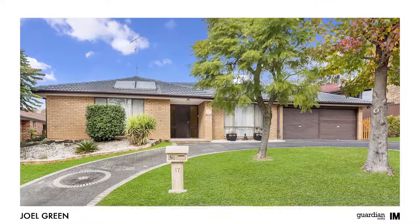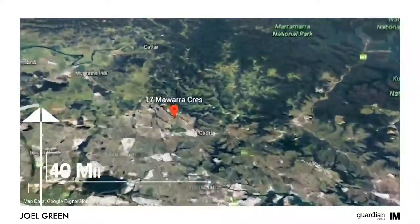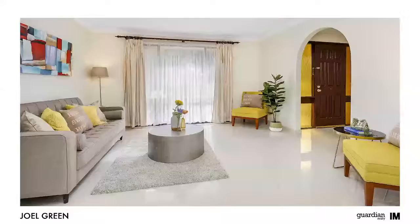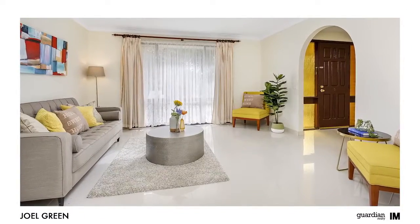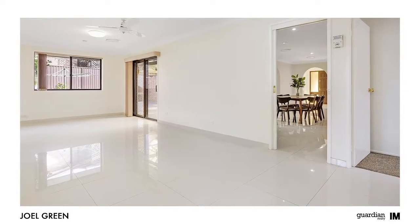Hi, I'm Joel Green from Guardian Realty, and let's take a look at some of the features of this fantastic home. Light, bright and fresh interiors are a hallmark of this home and are immediately evident on first arrival.